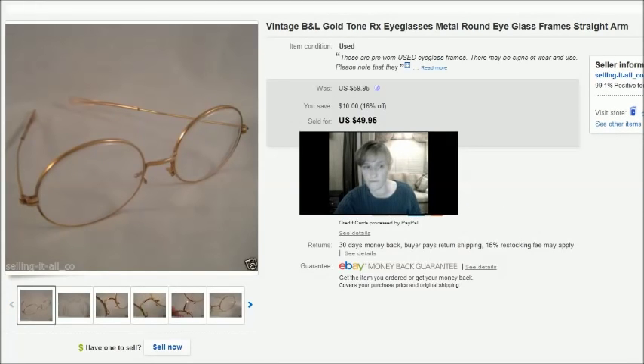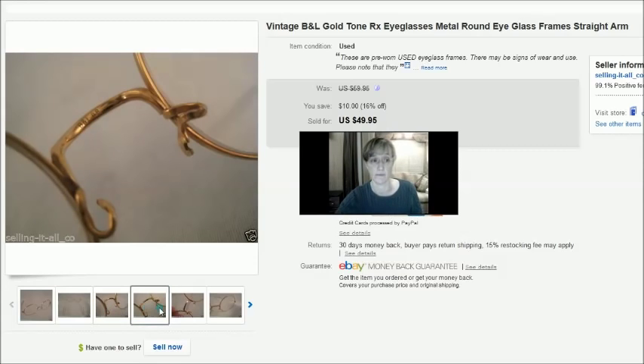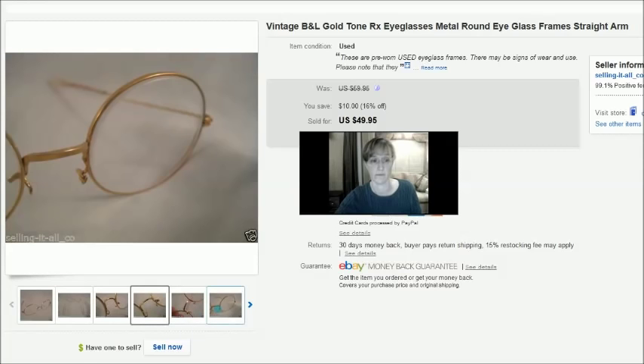This is a pair of vintage Bausch & Lomb prescription eyeglasses. You can see the B&L on the nose bridge. They weren't in the best condition — the nose pieces where the pads would go were all bent up and the pads were missing. I didn't want to risk breaking them off, so I sold them as-is. They sold for a best offer of $40 and I found them at a thrift store for $2.